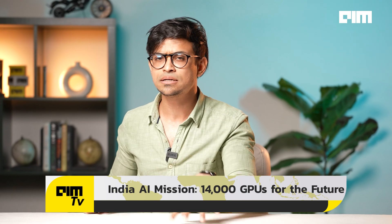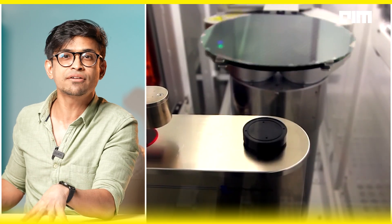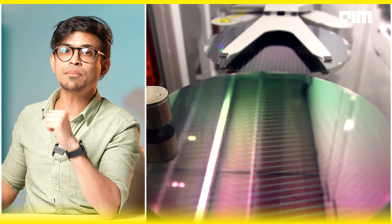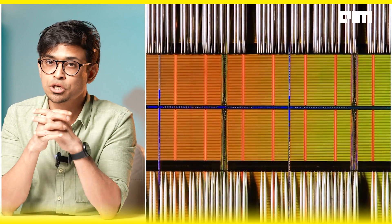This will democratize AI, lowering barriers for small players, and accelerate India's entire AI ecosystem. The message is loud and clear: India is no longer just a consumer of technology, but a creator. The next frontier is scaling from 180 nanometer to sub-28 nanometer chip manufacturing as India's fab ecosystem matures. The world is watching — is India ready to lead?